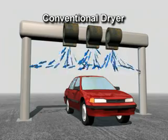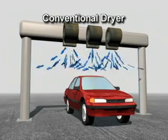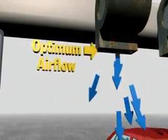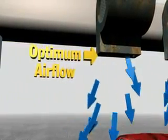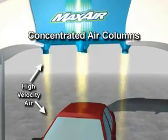The stream loses much of its speed as it meets the resistance of the surrounding air. And by the time it reaches the vehicle, air flow has been minimized. In effect, optimum air flow is best near the dryer outlet, and unfortunately that's not where it's needed.